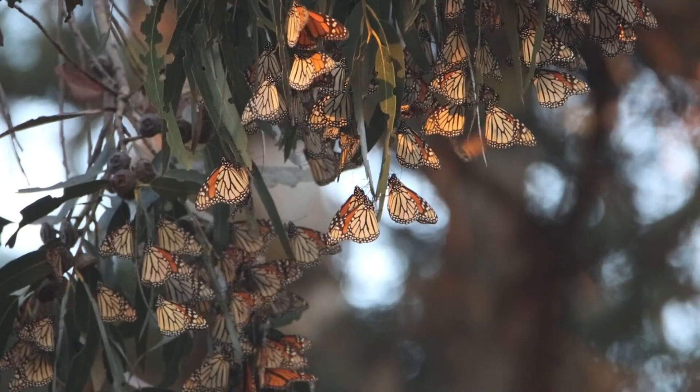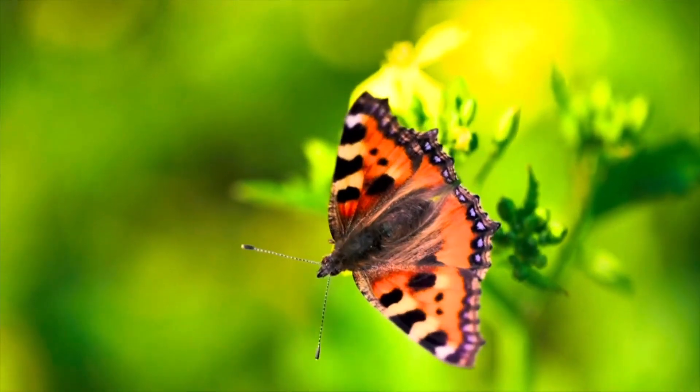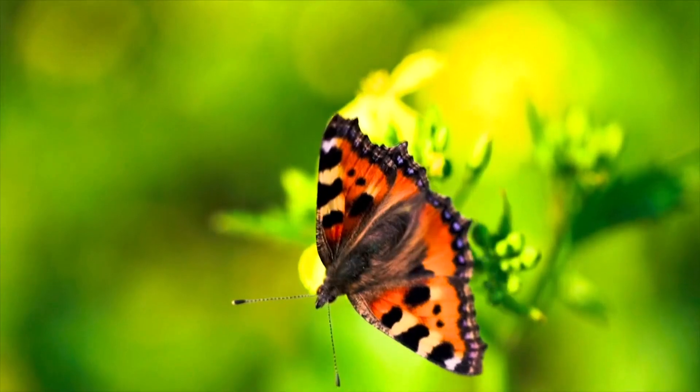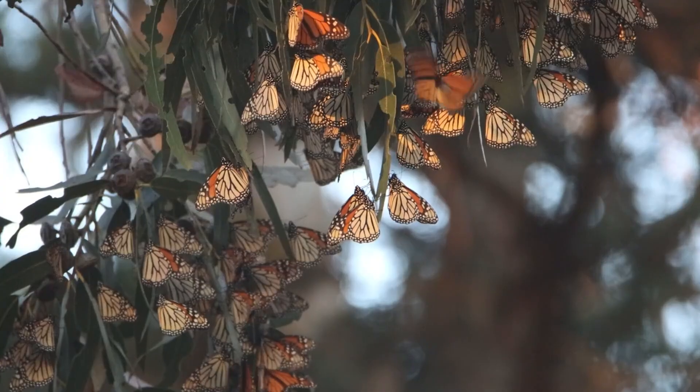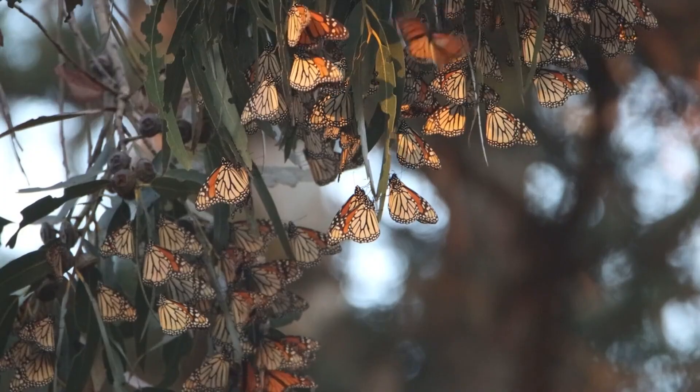Next month marks the beginning of our fall migration for the monarch butterfly. Unfortunately, over the past few decades, the monarch population has greatly diminished, prompting a major concern about the health of our ecosystem. But there is something that we can all do to try to curb this trend. Joining me now to discuss is Derek Kellogg, the director of animal care at Butterfly Wonderland in Scottsdale.